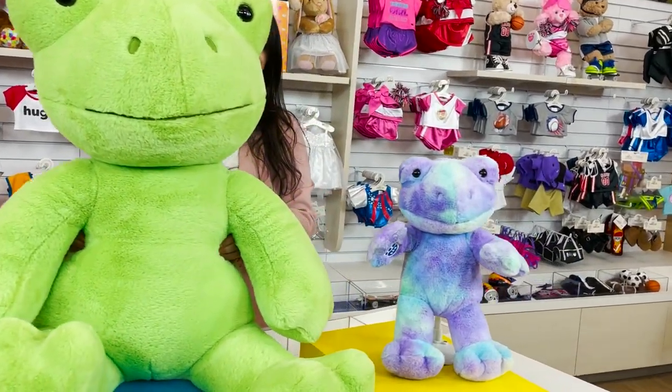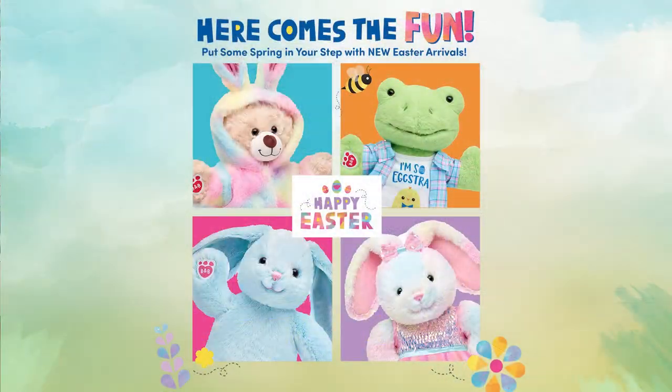Thank you for joining me today. Check out the rest of our collection online and in stores now for Easter.